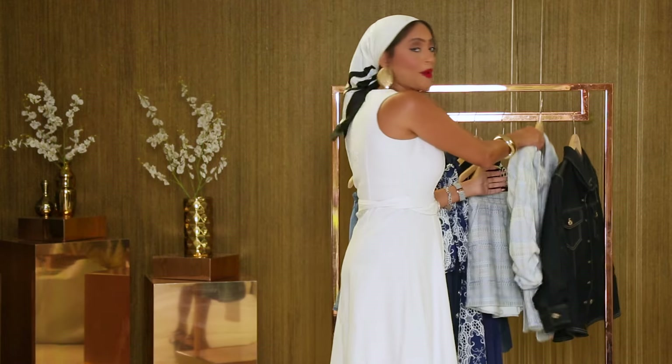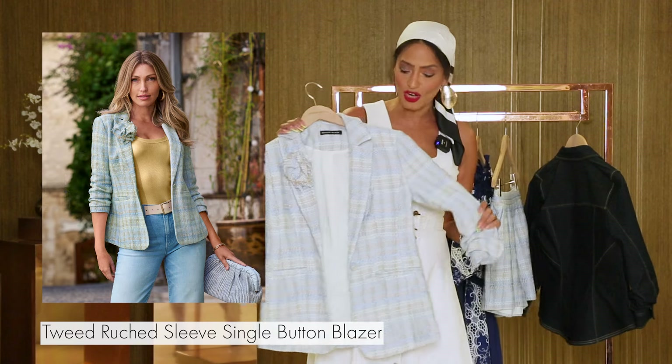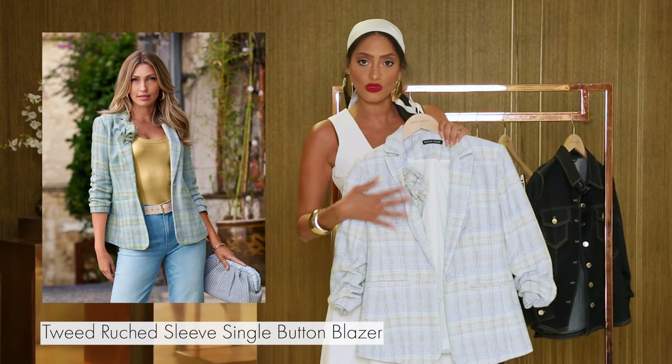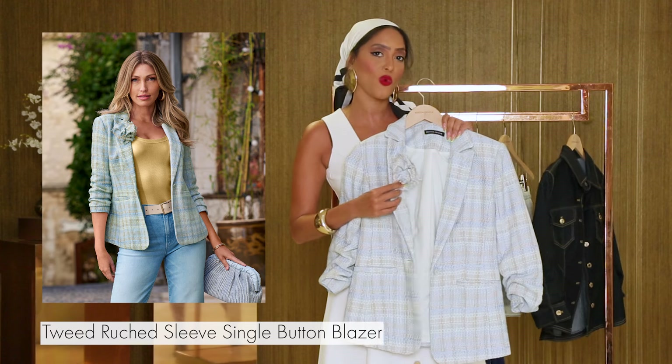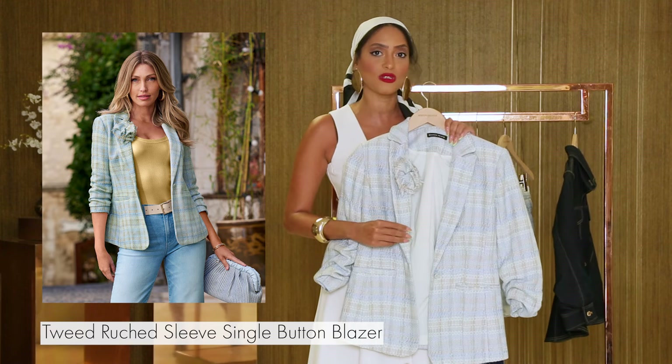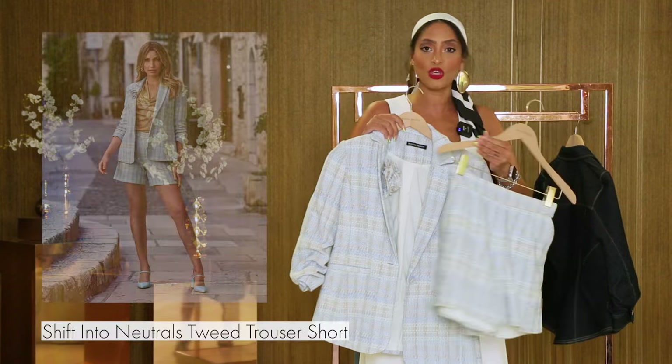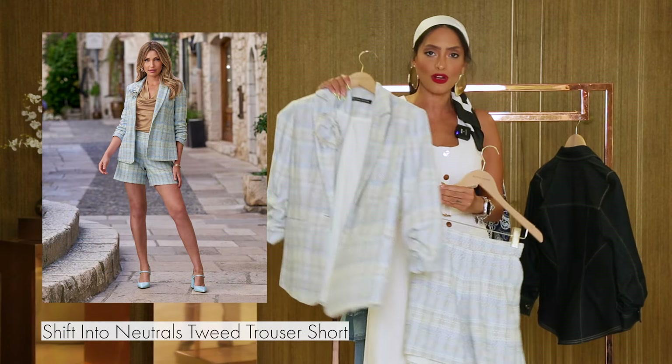Next up, we have this beautiful — isn't she gorgeous — this beautiful tweed jacket with ruching at the end and it's got this beautiful rosette right here. You can wear this to work over your favorite pair of slacks or some jeans. We also paired it, in our catalog, with these cute pair of shorts. This is a great brunch outfit.